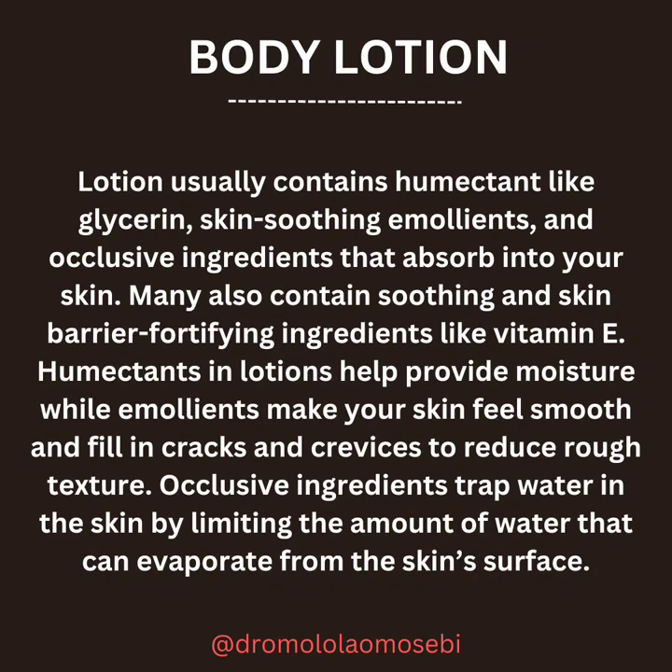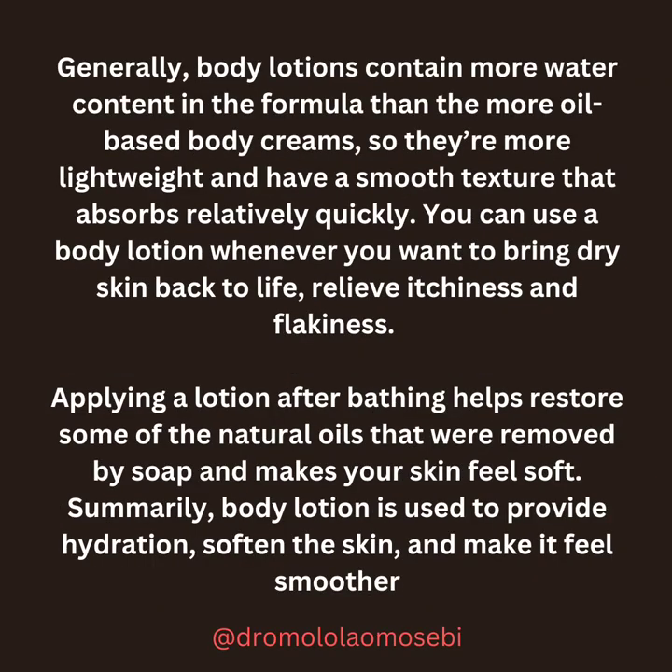Occlusive ingredients trap water in the skin by limiting the amount of water that can evaporate from the skin's surface. Generally, body lotions contain more water content in the formula than the more oil-based body creams, so they are more lightweight and have a smooth texture that absorbs relatively quickly.